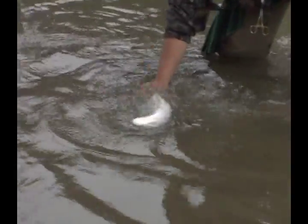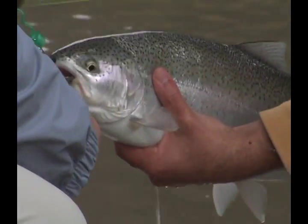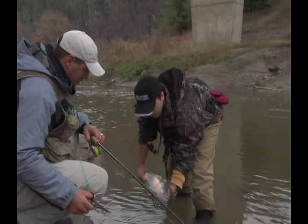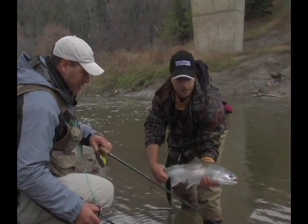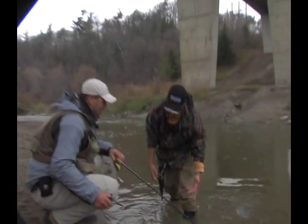We definitely have a nice fish here — beautiful hen. Nice hook set, right in the corner. Should pop right out there. It's important to wipe your hands before you handle these fish — they have a protective slime. We'll let this one go. She should swim away in the water no problem. They fight well in this cold water. Thanks a lot, Dan.